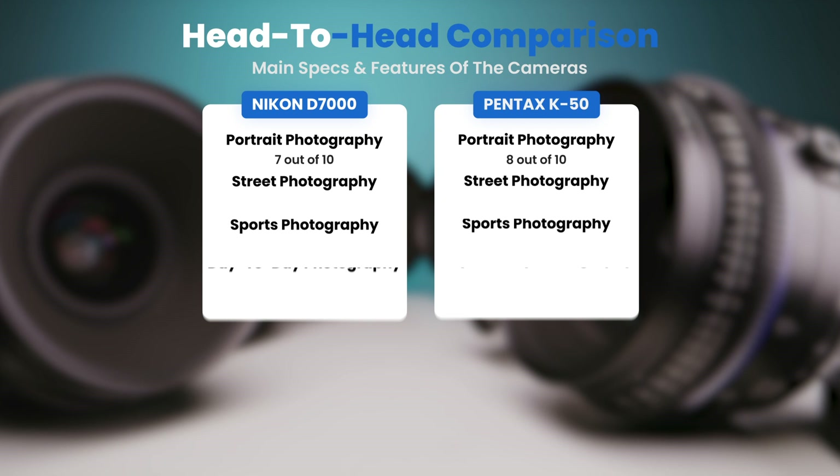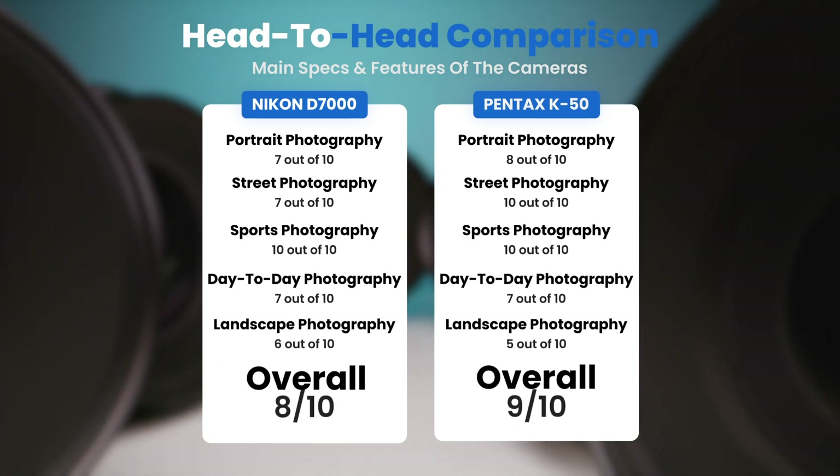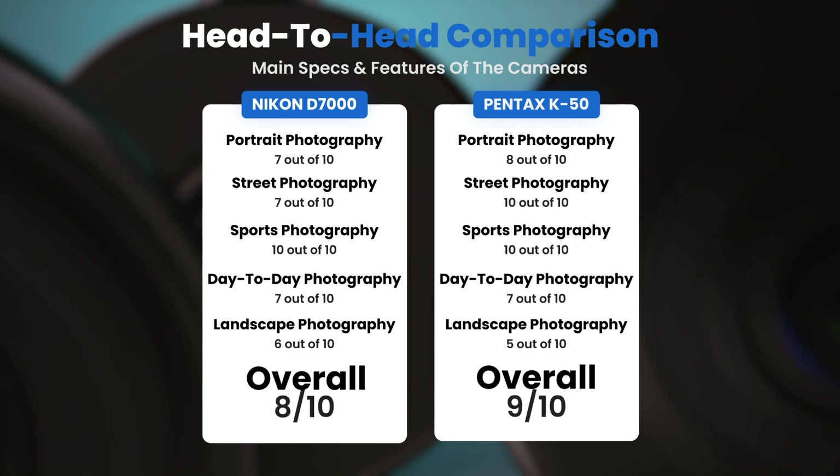To conclude, here are our overall ratings for both cameras. We give the Nikon D7000 an overall rating of 8 out of 10, and the Pentax K50 an overall rating of 9 out of 10.